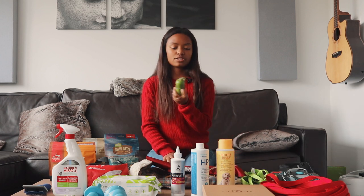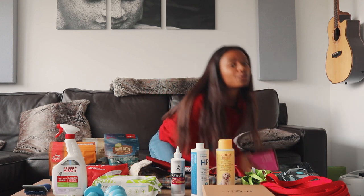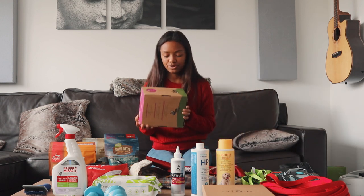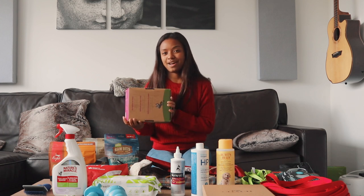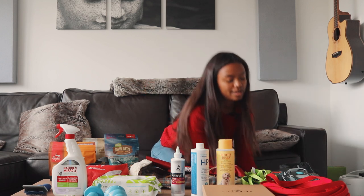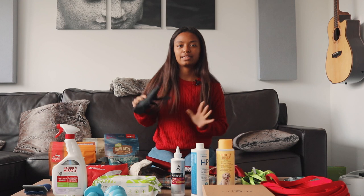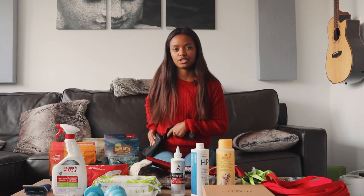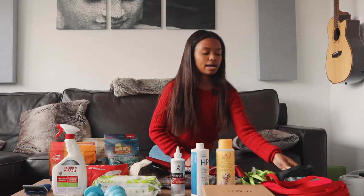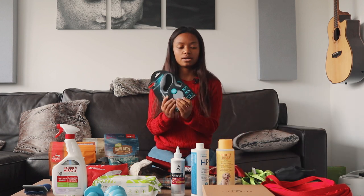We have these Earth Rated poo bags, which attach right onto his leash. We actually bought a whole box of 900 of them — if you have the space in your closet, you just can't have enough of these; you will go through all of them eventually. We also got this dog treat pouch for training, which leaves your hands free when you're training and attaches right at the hip.